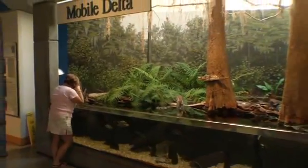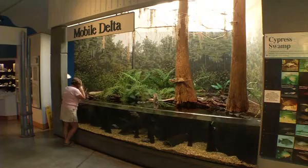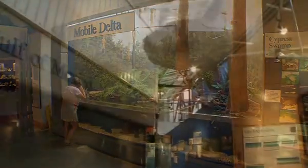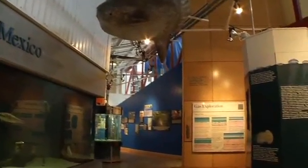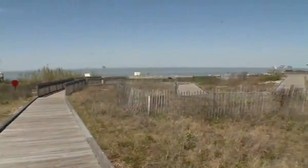The Dauphin Island Sea Lab was established in 1970, with the public estuarium being opened in 1998. The facility includes a 10,000 square foot exhibit hall and living marsh boardwalk.